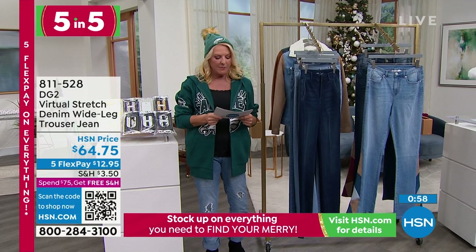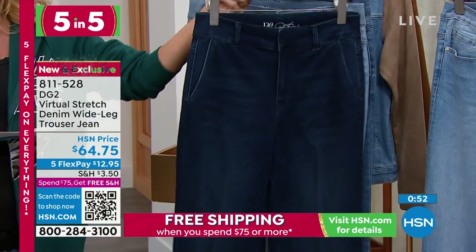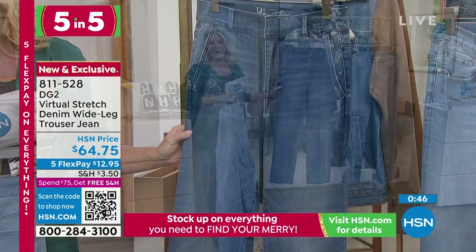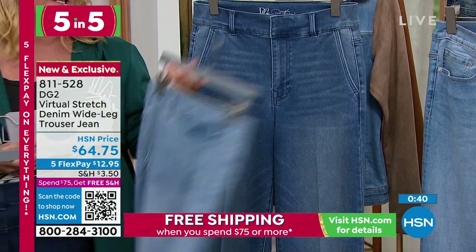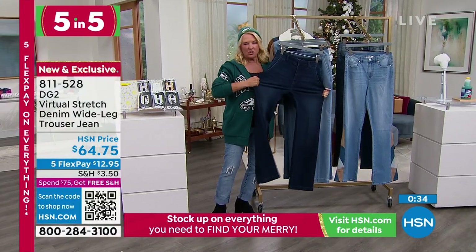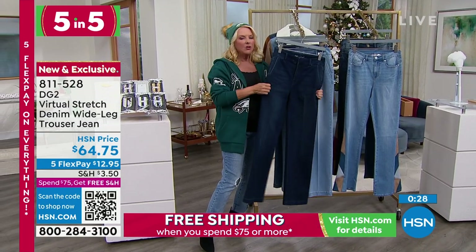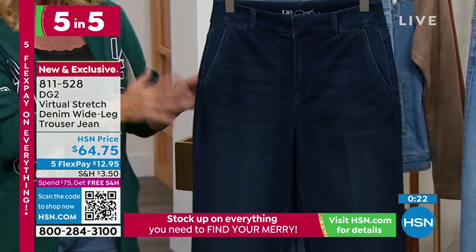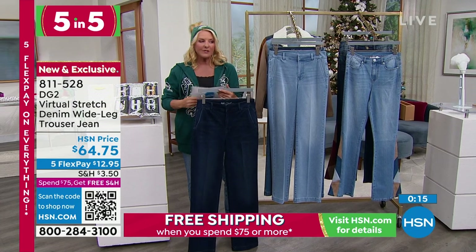Let's talk jeans coming up next. This is going to be our virtual stretch wide leg trouser jean. I bought this the other day — we launched it, I walked off the air and I bought them. I love them. The color I got is midtone. Virtual stretch is from Diane Gilman and it is virtually the stretchiest jean you'll ever wear. I love this trouser design because it's really sharp — a little bit bigger leg and yet not oversized. No matter if you're curled up on the couch, strutting down the street, or going to a holiday party, you will love virtual stretch. It's so sharp to have this nice crease down the front and that retro trouser design.